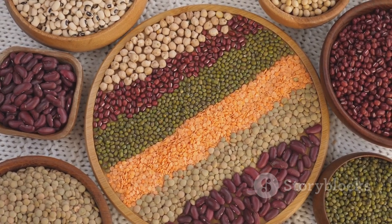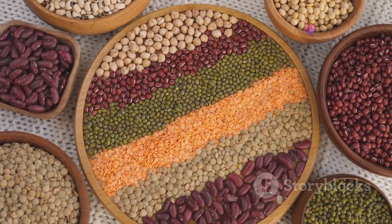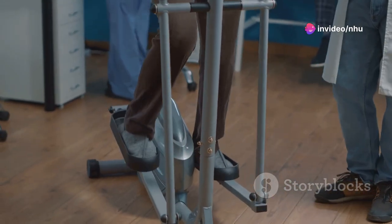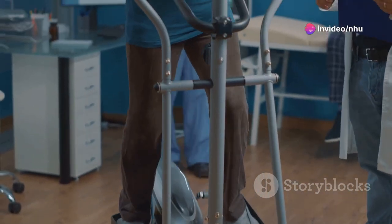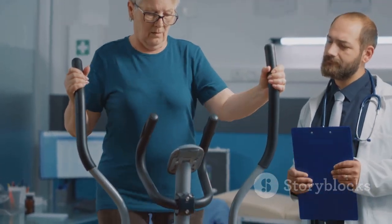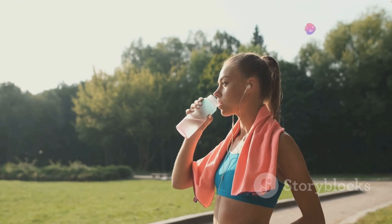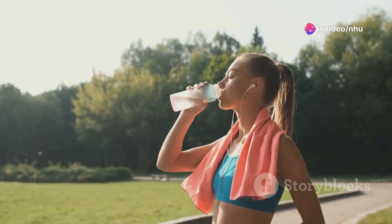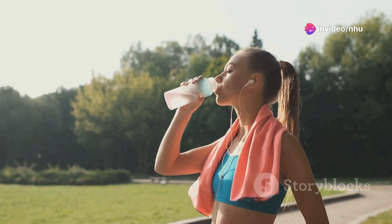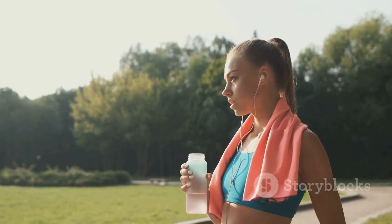In addition to focusing on these nutrients, maintaining hydration helps transport nutrients to cells and remove waste from the body. Limiting alcohol and tobacco use is crucial, as they can hinder the bone healing process. Regular exercise enhances blood circulation, supporting quicker healing, while sufficient rest provides the body the time needed to repair and regenerate.